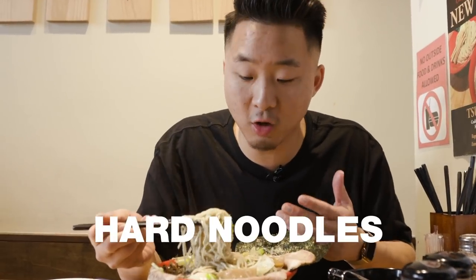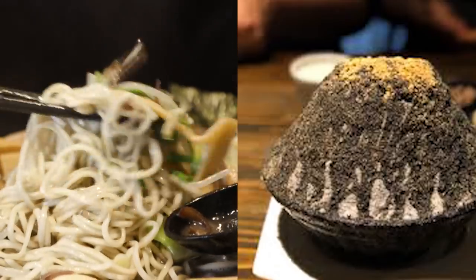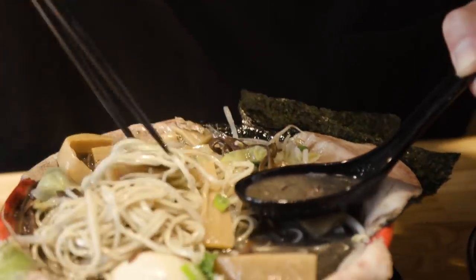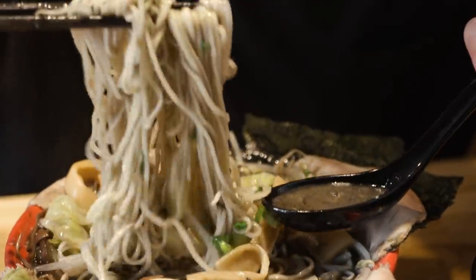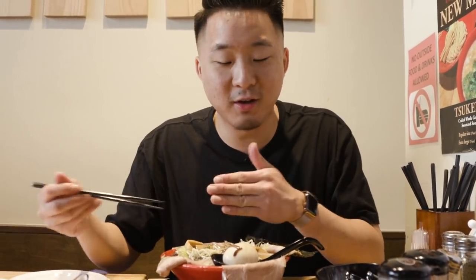You can get the noodles cooked however you want — it's kind of like how someone asks you how to cook your steak. The most popular way to get your noodles here is hard. It actually has some of that black sesame flavor. I'm feeling the firmness — it gives you a lot to chew. You don't really want your noodles just disintegrating in your mouth. Another benefit of having hard noodles is that the longer it sits in the bowl, the noodles are always going to get soft. So when you start off with hard noodles, by the end they'll still be kind of firm.